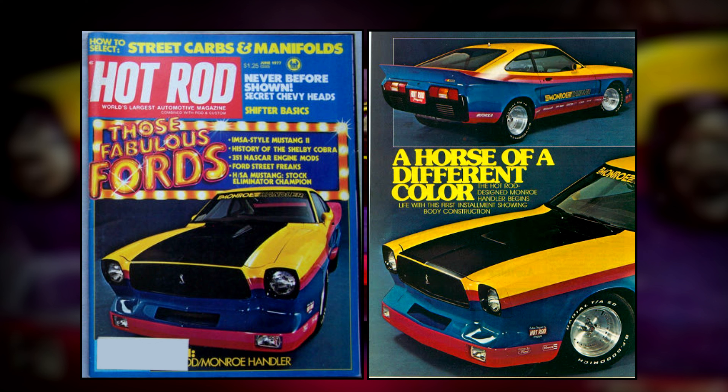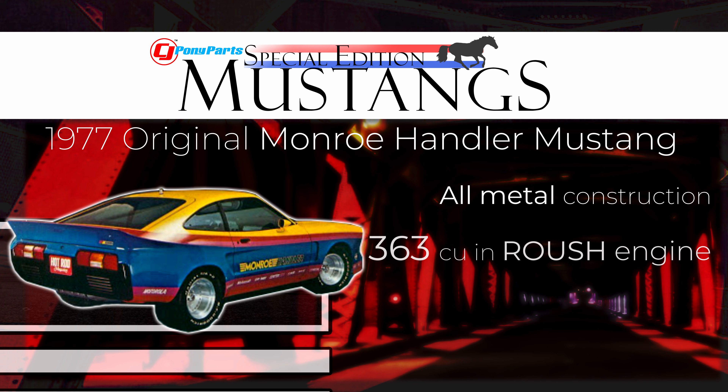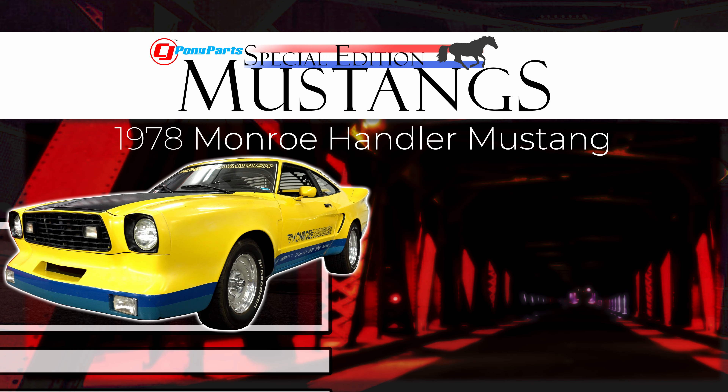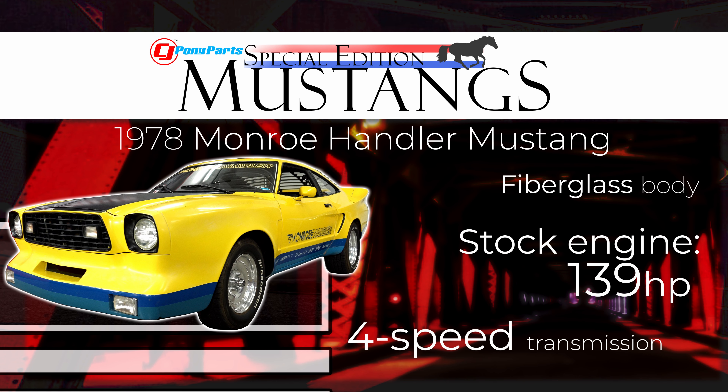The car was so popular they decided to build six of them for a giveaway the following year. The original car was all metal and had a 363 cubic inch Roush engine making over 400 horsepower along with a modified suspension. The cars designed to be giveaways were actually built with a fiberglass body and were bone stock underneath.